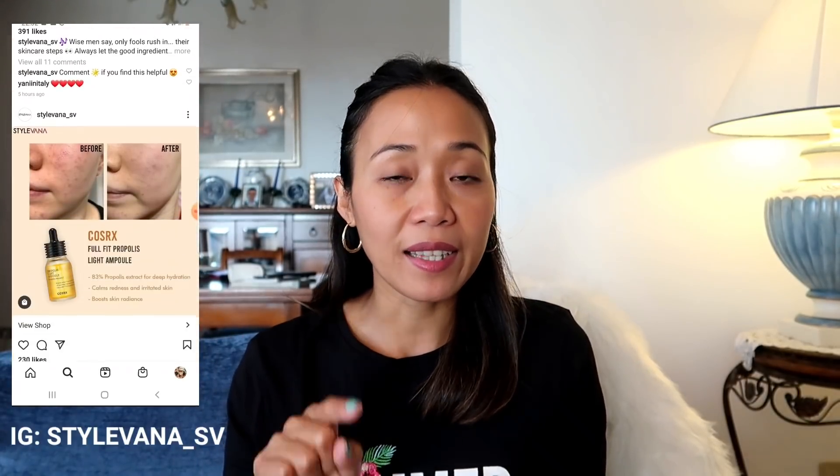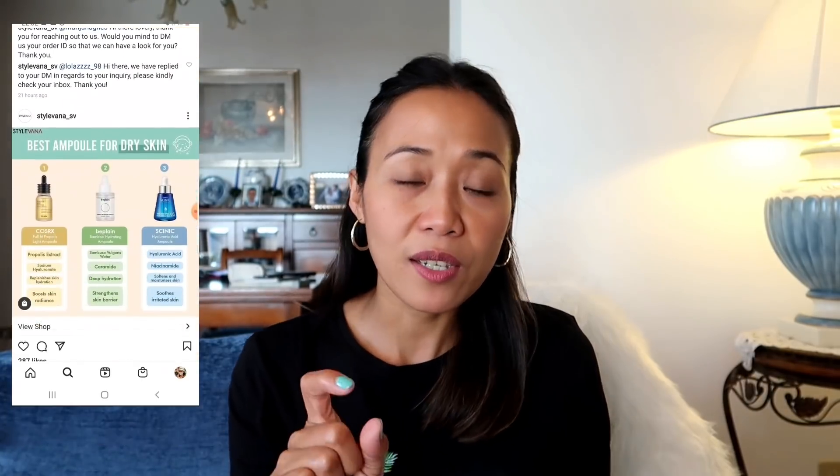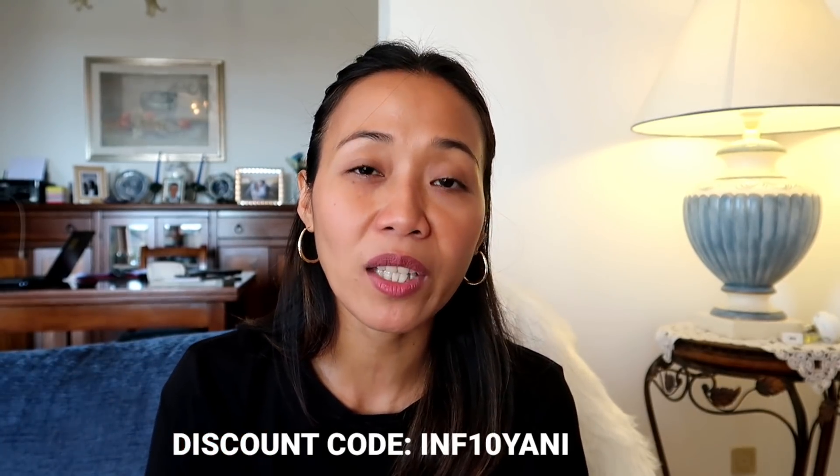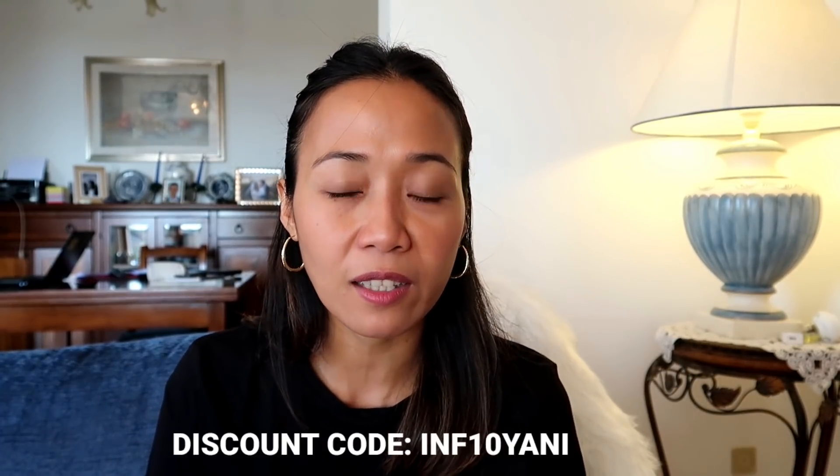Please follow Stylevana underscore SV on Instagram because I like reading their posts, especially when they recommend which serums are best for dry skin and which creams are best for oily skin. Their feed posts suggest what brands, serums, or creams are suitable for your skin type. I'm sharing my discount code INF10YANI — this will get you 10% discount, and if you reach a minimum of 49 euros, you can get another 15% discount. I will share the link and my discount code in the video description. They have a wide range of Korean products and makeups to choose from.